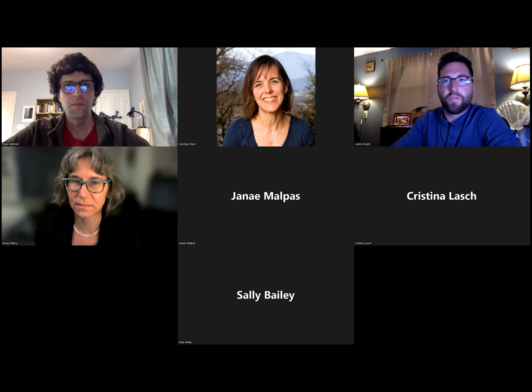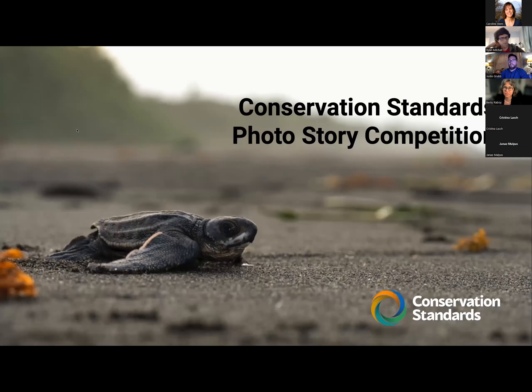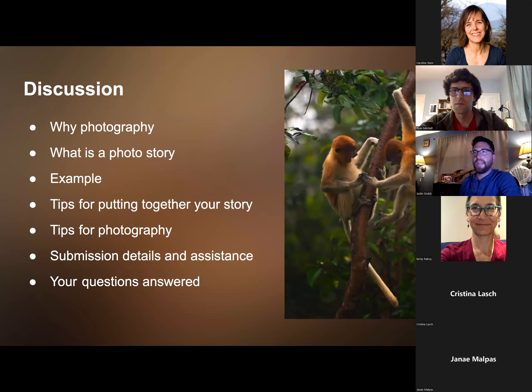Thanks so much for being on this call. I'm really excited to share some tips and tricks for telling a really nice photo story. For the discussion today we're going to go quickly through why photography, what is a photo story, and I'm going to give you an example of what a photo story would look like, and then we'll get into some tips for putting together your story.